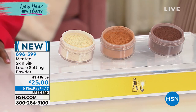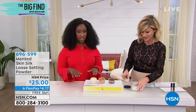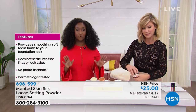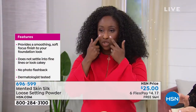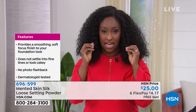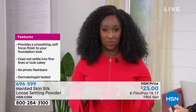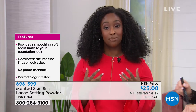It gives you what we call the no photo flashback. A photo flashback is when you use a little too much under here and then all of a sudden you take a photo and you look like you've got raccoon eyes. No one wants that — and you're not going to get this with this formula.